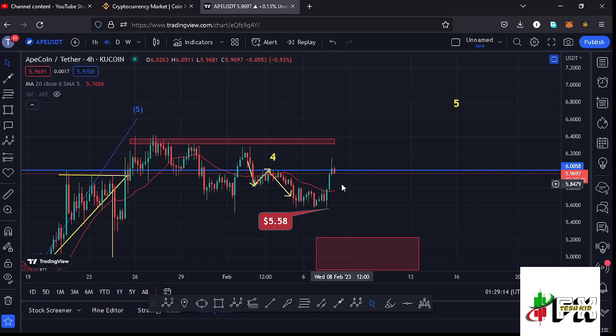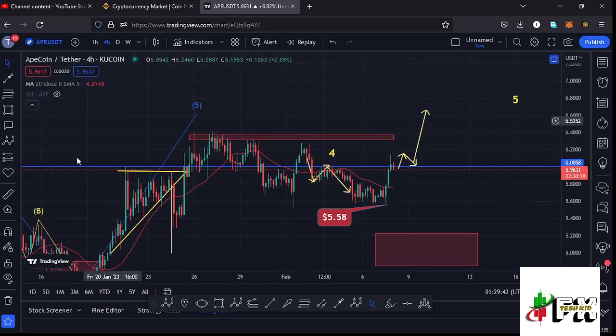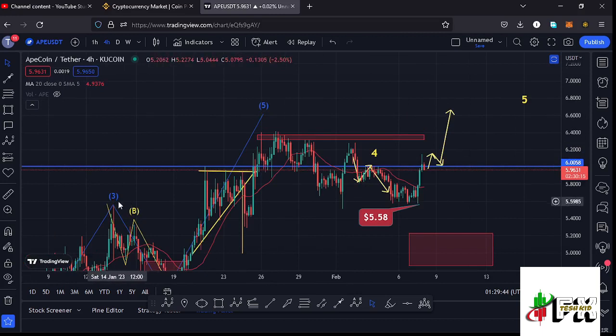The first possible move on the ApeCoin chart is that if we manage to get above the six dollar mark — which is now acting as resistance — and give us a successful retest of that key area, then there are chances of continuing to push even higher. In that case I'll be watching the next key area of resistance at around the $6.35 mark. A break above that with a successful retest could give us one more high, which we could term as the high for the larger wave three.